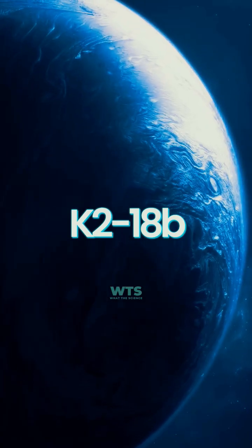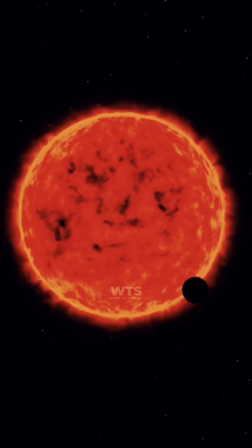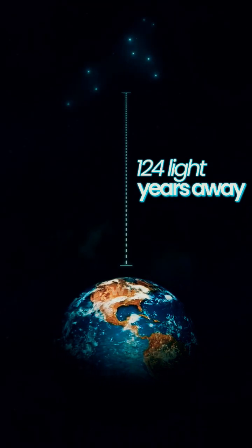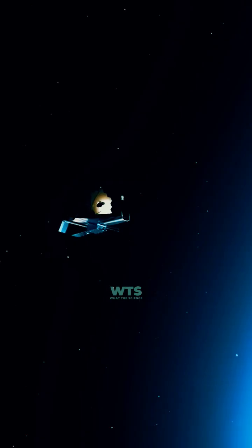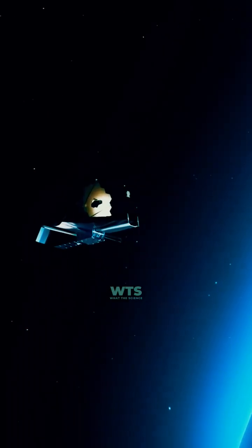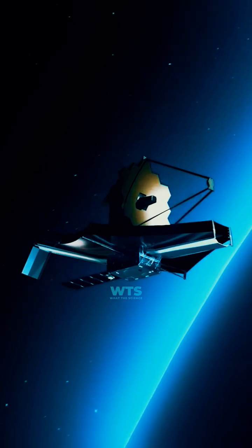K2-18b is an exoplanet located 124 light years away that's captivating scientists worldwide. It's a super-Earth orbiting in the habitable zone of its star, and the James Webb Space Telescope just detected something extraordinary in its atmosphere.